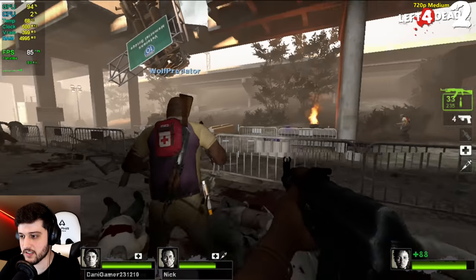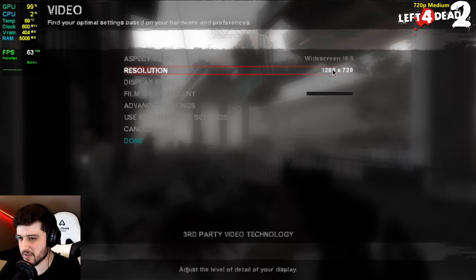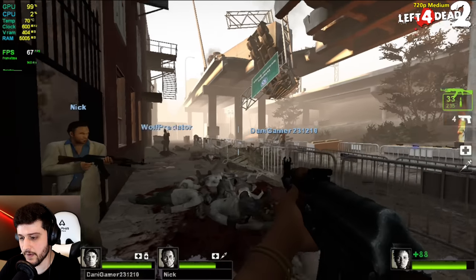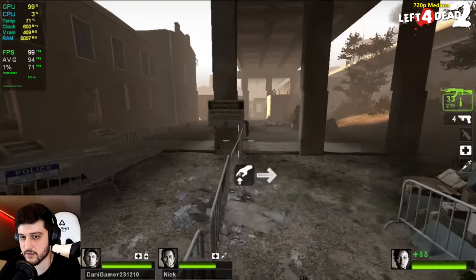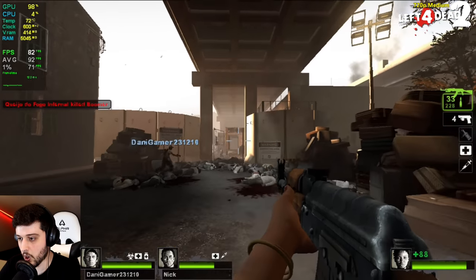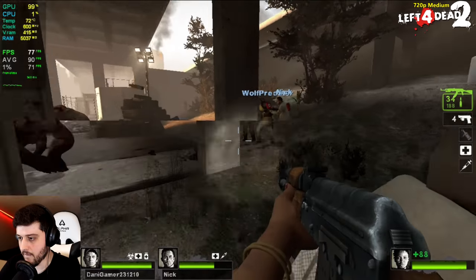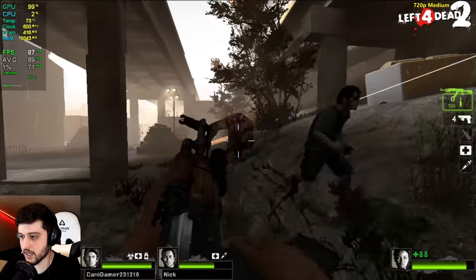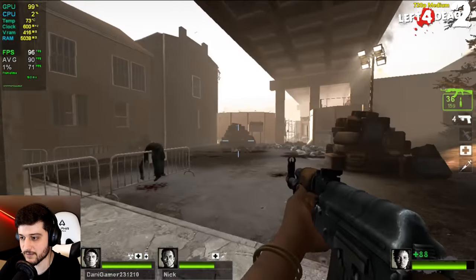We're playing Left 4 Dead 2, which is a 2009 game, at 720p resolution with medium settings. It's actually quite playable. Back when this game came out, I was playing it with like 20 or 30 FPS on that G103M laptop. Look at those 1% lows — beautiful stuff. We also want to see a Molotov or something because that's usually intensive in this game.